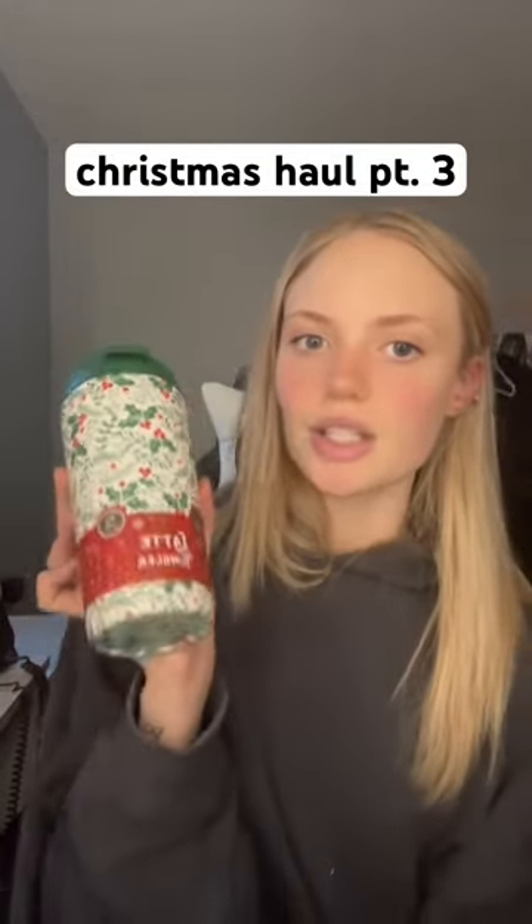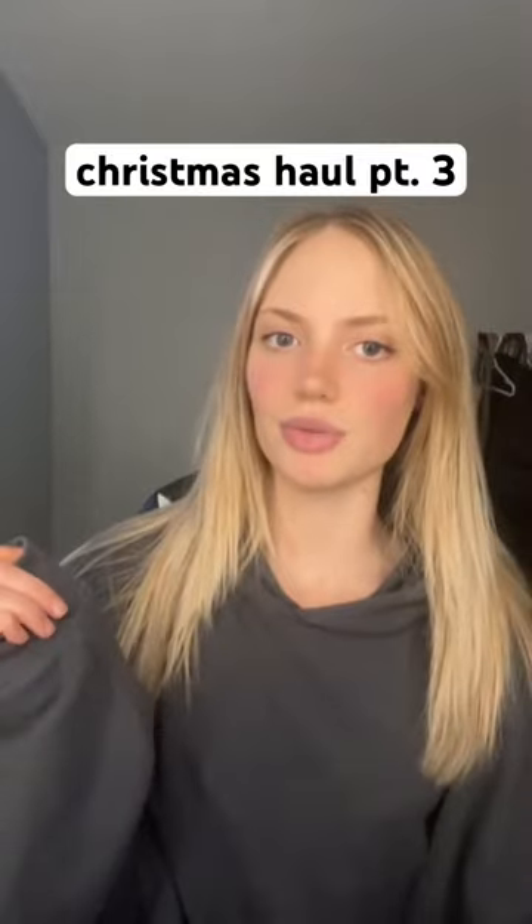The cutest socks, a latte tumbler — so cute. Take a shot every time I say cute. Body lotion, two perfumes, another body lotion, and a super cute little basket.